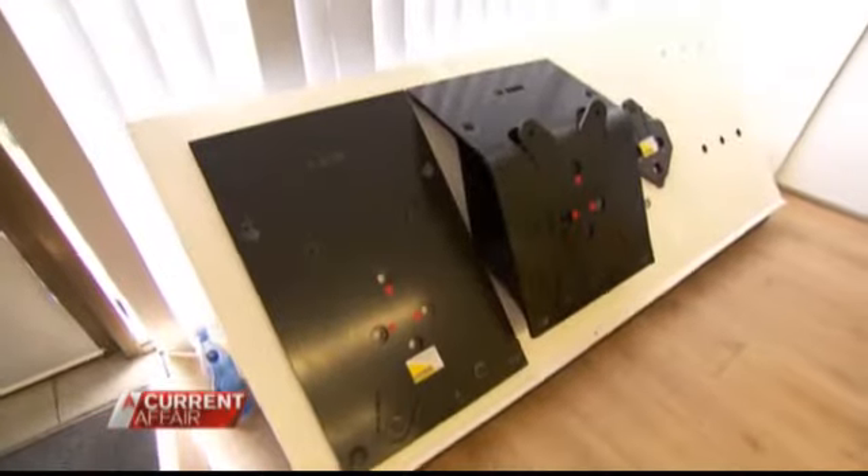We put a plate on the ATM which actually separates the ATM from the ground, and when the energy goes into the plate, there's not enough to drive it off the ground. You can see the raminator in action during this attempted robbery in Melbourne's north. The would-be thieves used a stolen car to partially knock over the ATM.